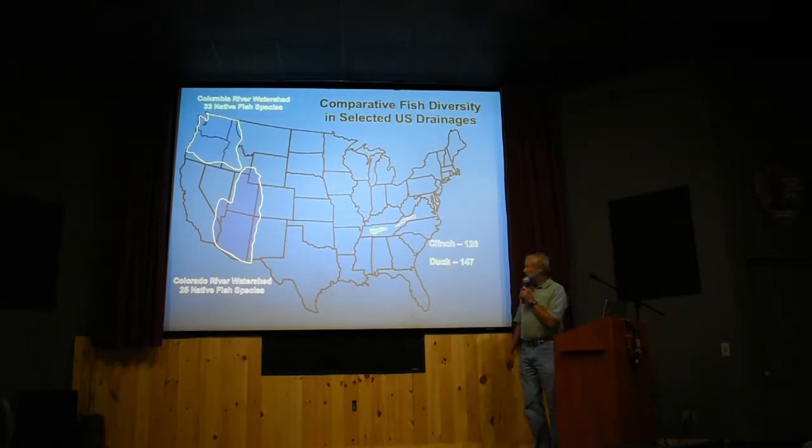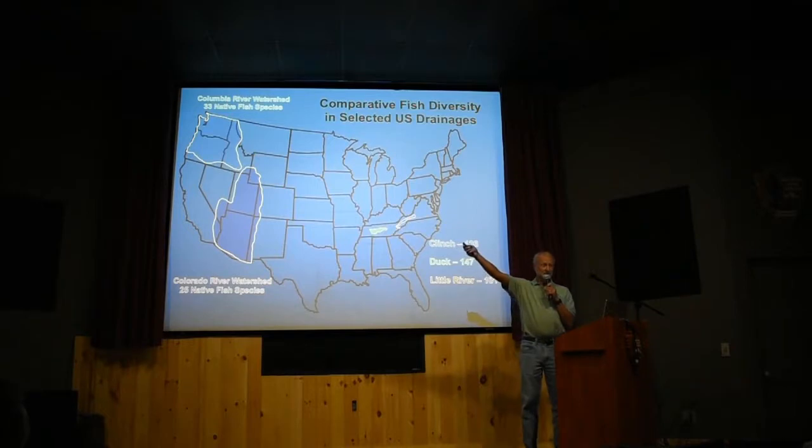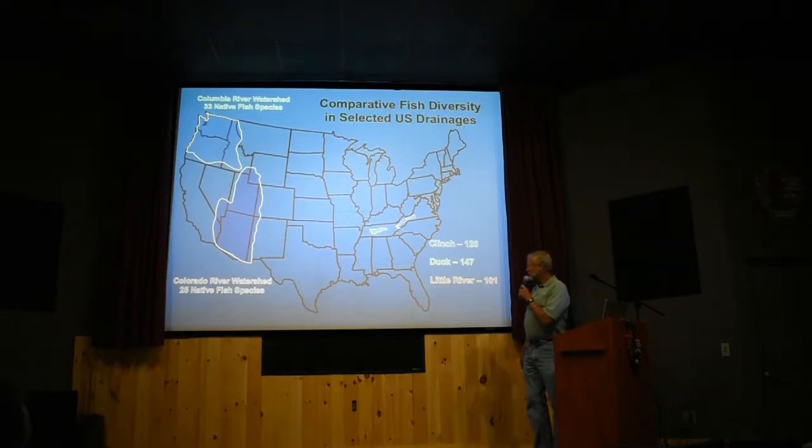The Duck River has more than that — almost 150 species. And right here, just over the Laurel Creek divide, if you go up the road, is the start of the Little River. The Little River has over 100 species of fish in it, and we do a lot of work in the Little River. We've done a lot of work in the Park too.